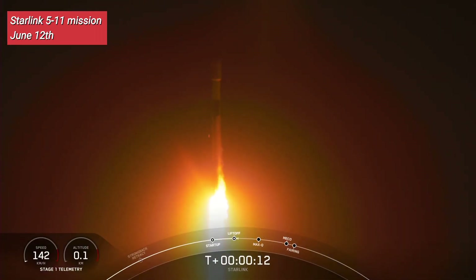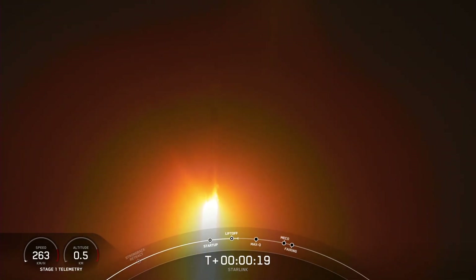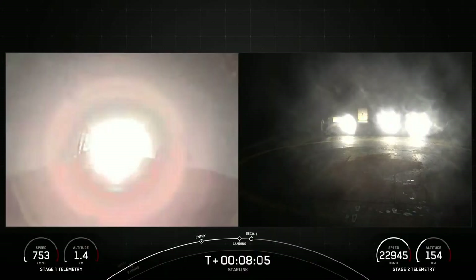Falcon 9 is pitching downrange. Stage 1 chamber pressure nominal. Stage 1 landing burn initiated.